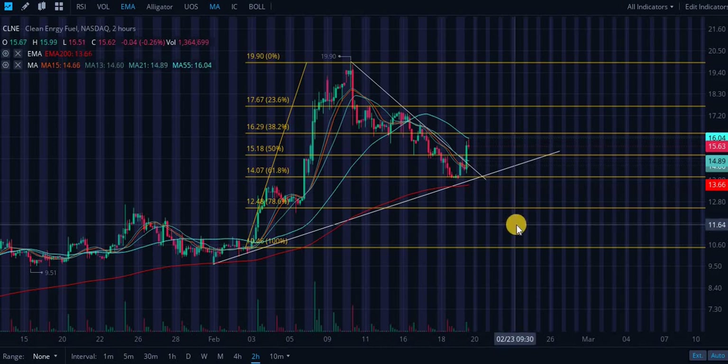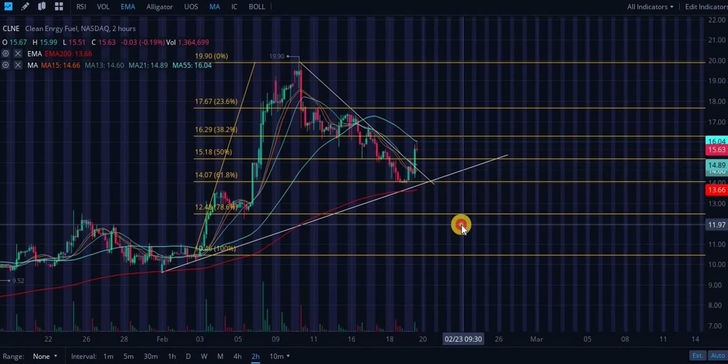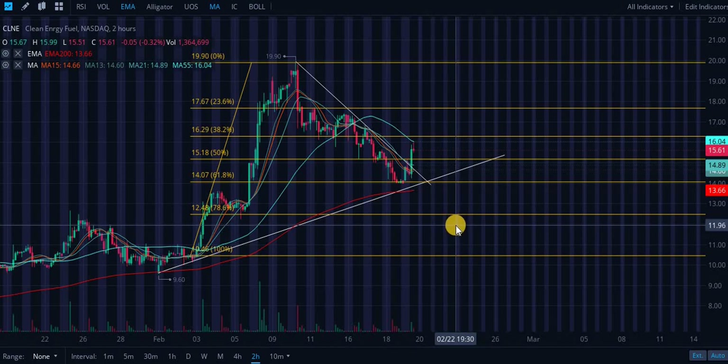Welcome to mega technical analysis part two. What I'm seeing in the charts is only what I'm making my predictions based off of. I'm not taking into account business models, fundamentals, insider ownership, or anything outside of what I'm seeing in the charts.